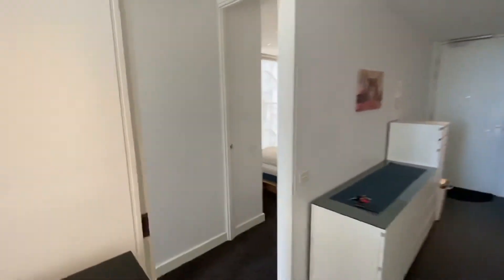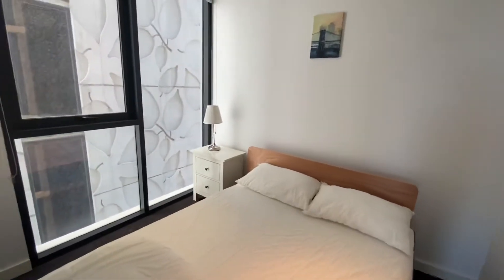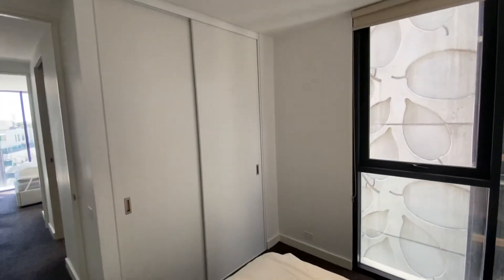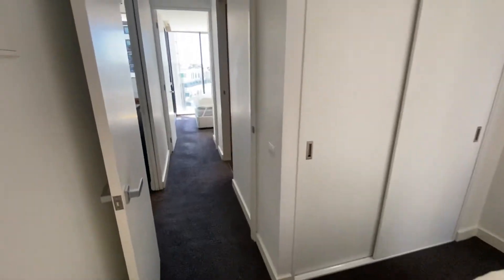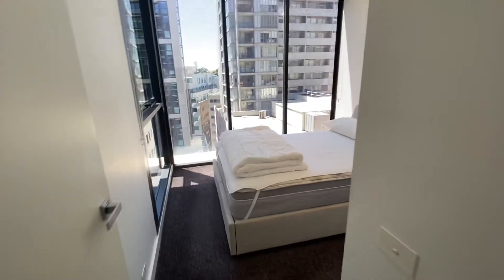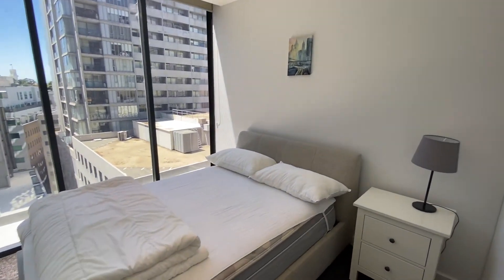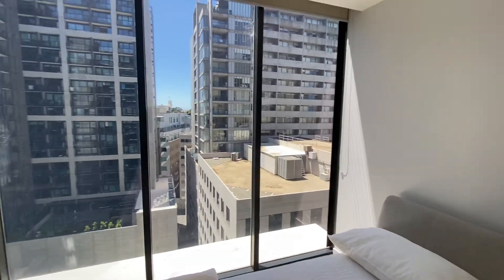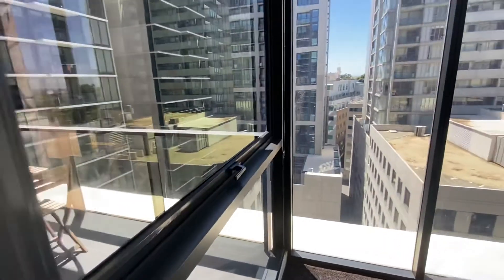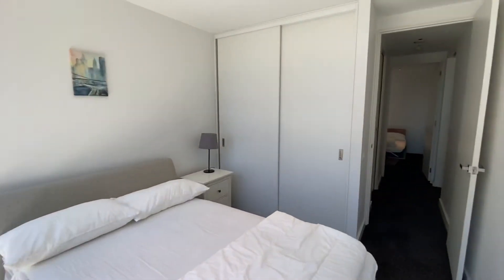Coming through to the bedrooms — bedroom on the right here has a full wall of built-in robes and plenty of storage. Moving through to what I would call the master: again plenty of natural light, a good bed frame, a view onto the little balcony, and a full wall of built-in robes.